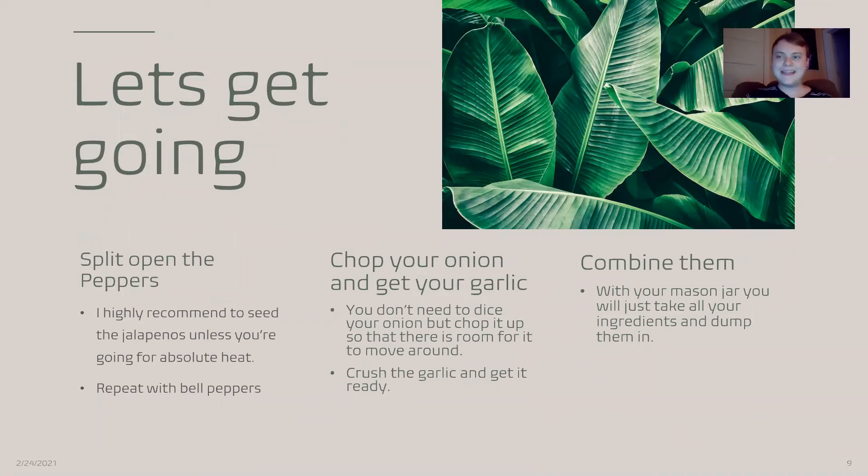So, let's get it going. First, we split open the peppers. I highly recommend seeding the jalapeños unless you really want the heat, because they pack some heat. You're going to repeat that with your bell peppers — seed them, slice them real thin. Don't need to dice them, just get them thin enough to fit in the mason jar. Repeat that with your onion. And when you get to your garlic, take your cutting board, take a knife, put your garlic right there, crush it up, separate it from its skin, and put the cloves in. Take all of those good, delicious ingredients and throw them in your mason jar.